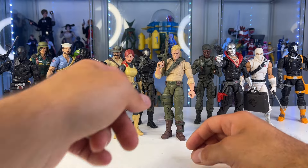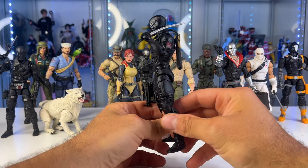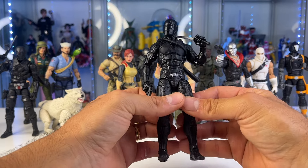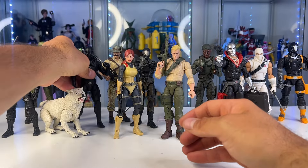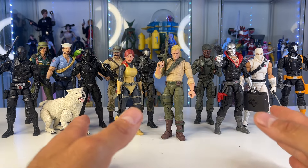I really like the classic Duke figure. The new Classified versions are cool but the retros have a really classic look. I'm glad I got Scarlett — I found her under the shelf at Target the other day. Even the movie Snake Eyes figure looks cool and I've never watched that movie yet — I saw the first two G.I. Joe movies but not the new Snake Eyes one. Let me know if it's worth watching, and also let me know what figures to get next. I need a Cobra Commander, more army builders, more villains — I've got three villains and all these heroes, who are they gonna fight?